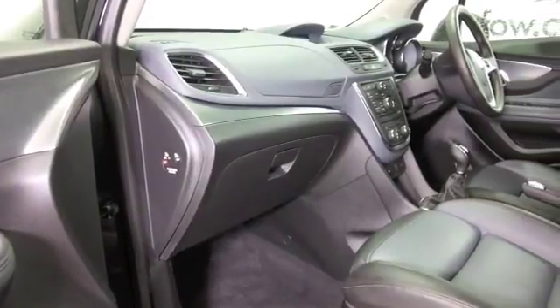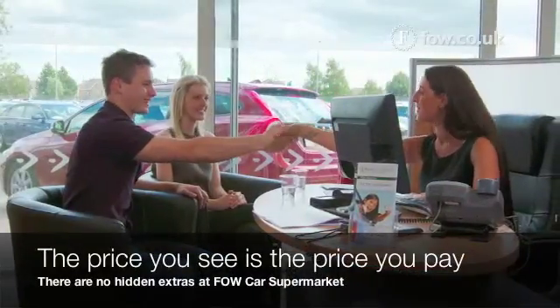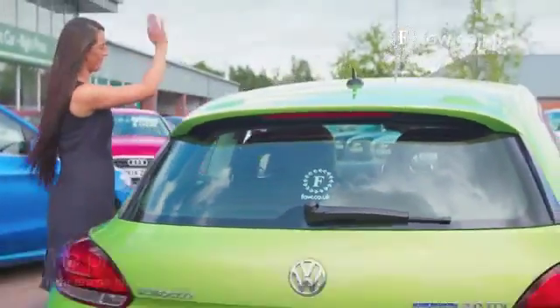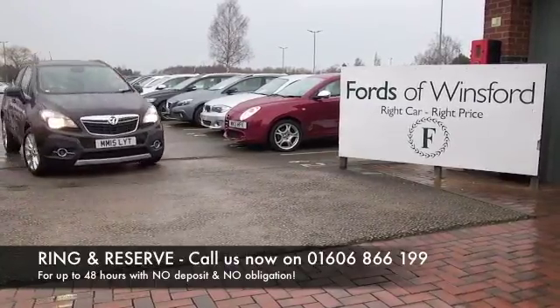Now don't forget at FOW, the price you see is the price you pay — there's no hidden extras or charges. Why not ring and reserve? We can hold the car for you for up to 48 hours, with no deposit and no obligation.